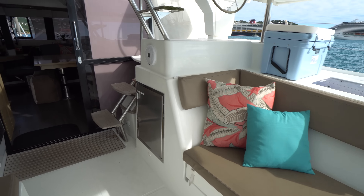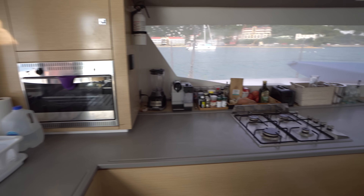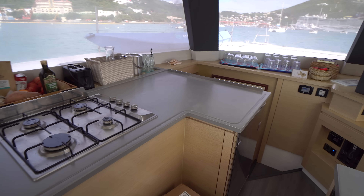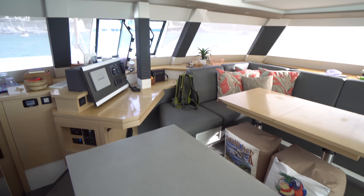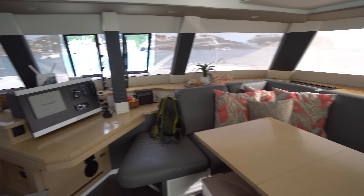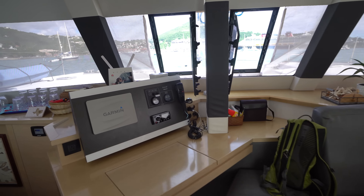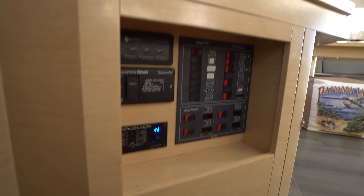Let's make our way inside. In the salon on the port side we've got a nice L-shaped galley with a dual basin sink, a drying rack, an oven, and a four-burner stove. There's cold storage as well as two drawer-style Isotherm fridges. Over on the starboard side we've got a nice L-shaped seating area. Center line forward we've got the nav station with the lower chart plotter.